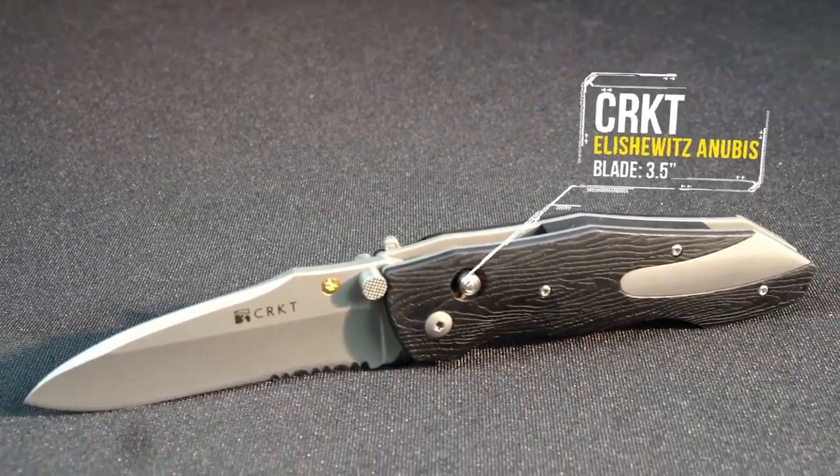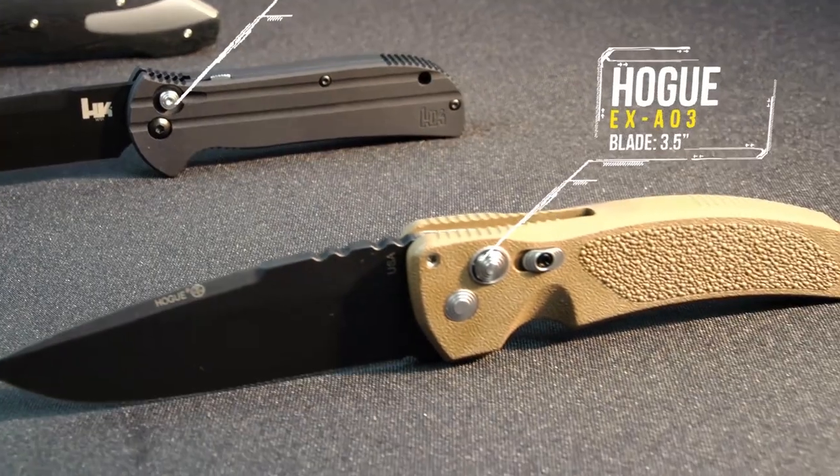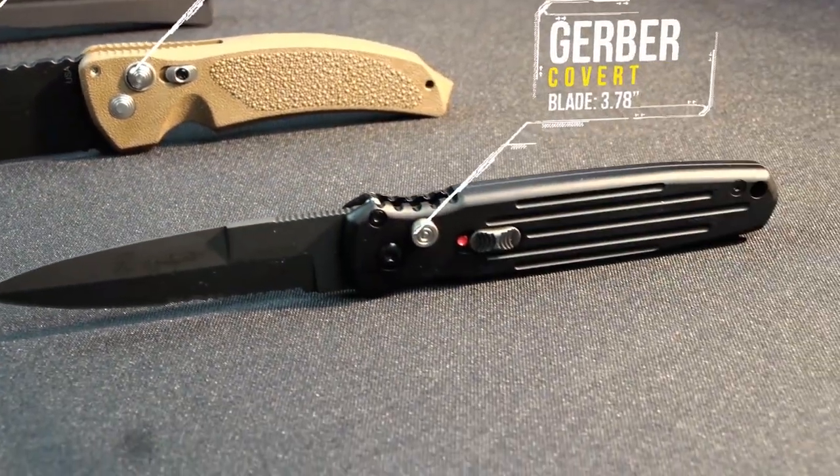Let's get started! First up, automatics. CRKT Elishewitz Anibus, H&K Entourage, Hogue EXA03, Gerber Covert.